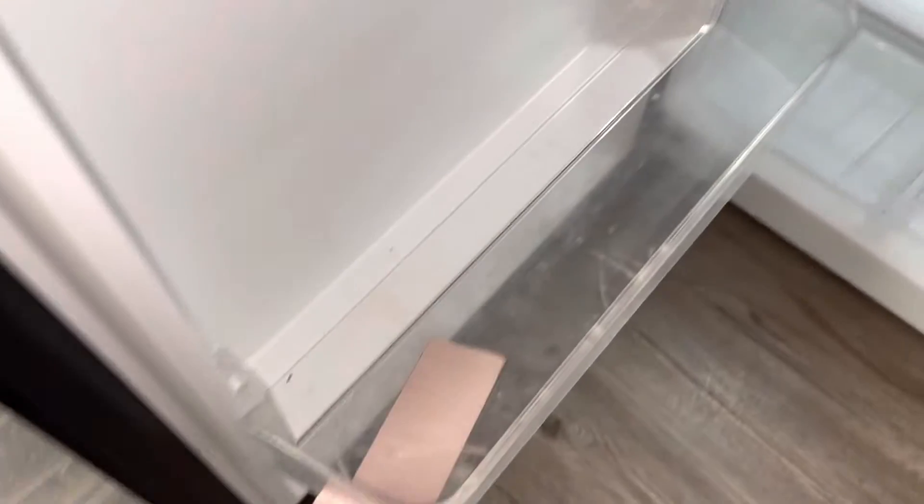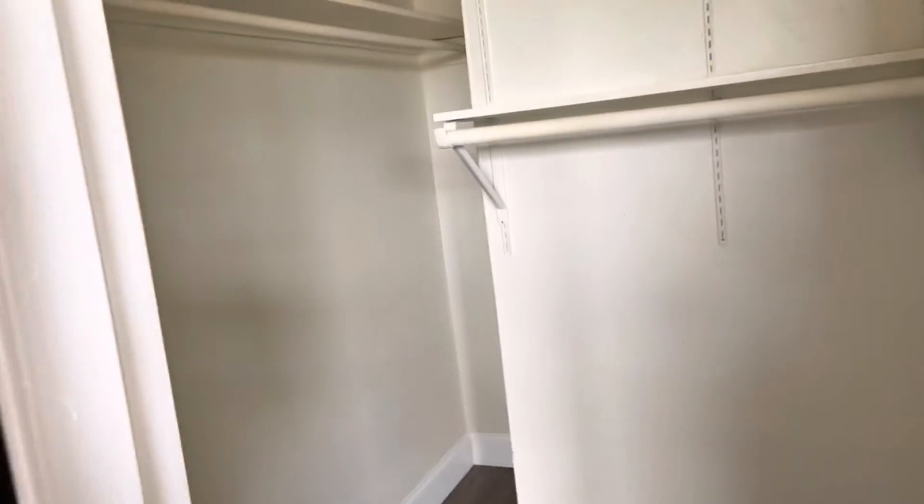The refrigerator is dirty. The bottom shelf is cracked. Going into the closet. The mini blinds do work.